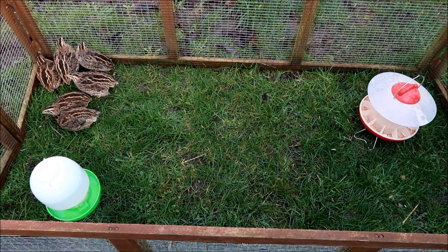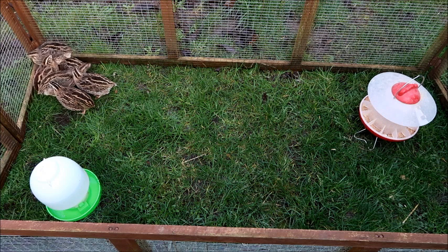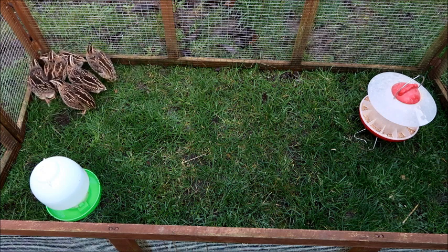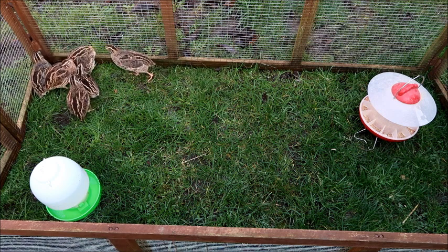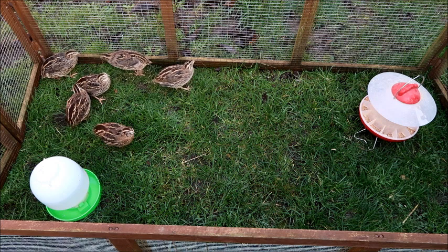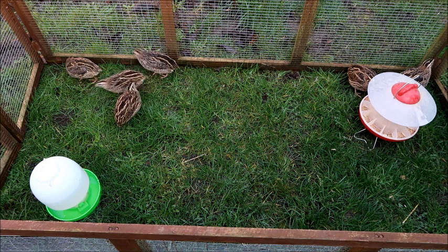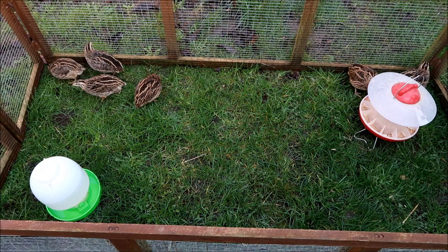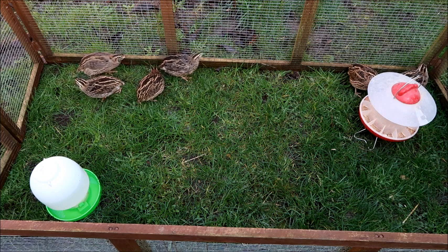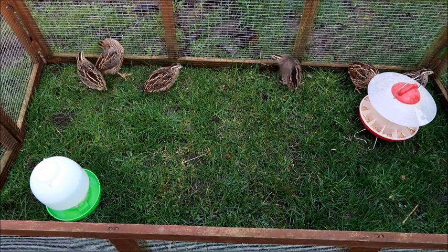They're very easy to handle and the cost of their housing is much cheaper than with chickens — you can keep them in rabbit hutches and rabbit runs, or give them more space in a chicken hutch if you prefer. The main cons are that they're not as friendly as chickens. Although you can handle them, they don't particularly love it and they don't have the same individual personalities that chickens have — with my quail, they're all pretty much the same.